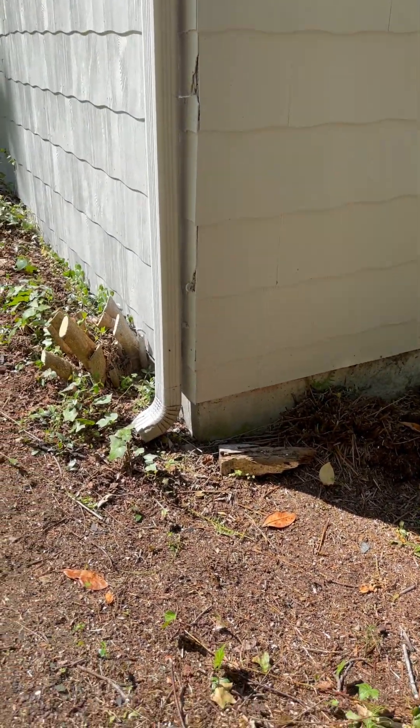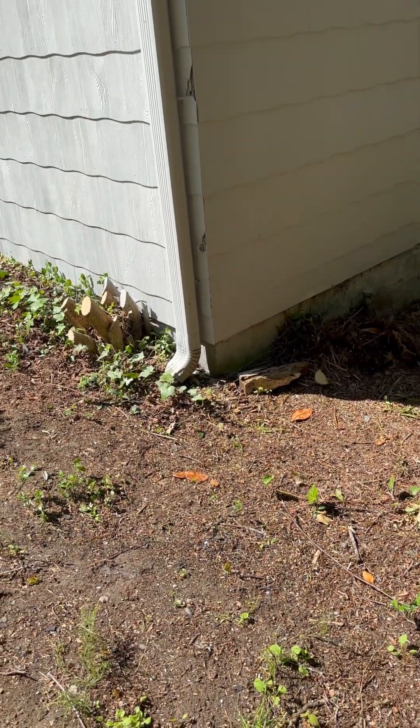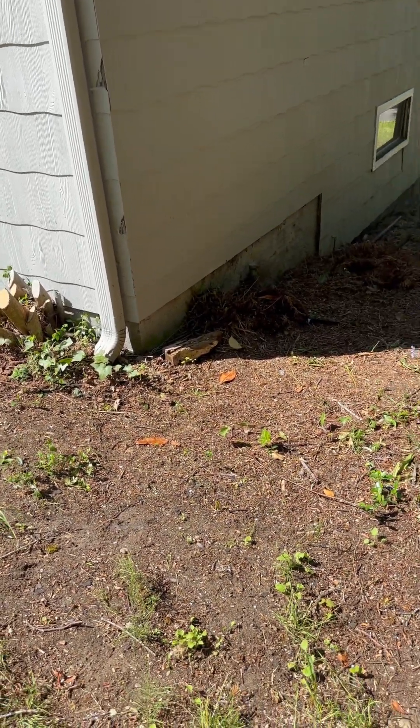The gutters are connected again, so that water is probably just rolling down the hill there.